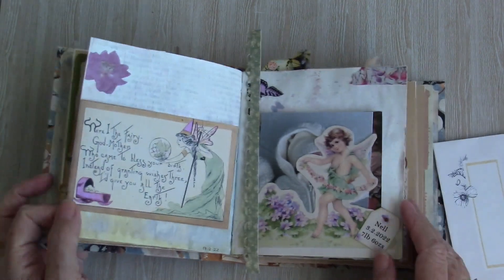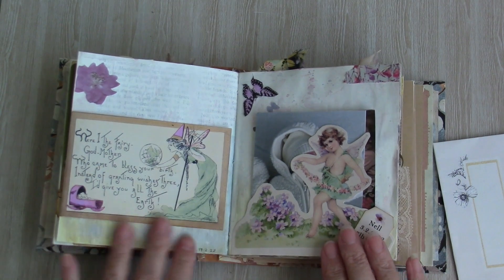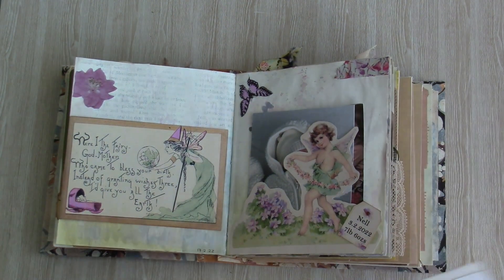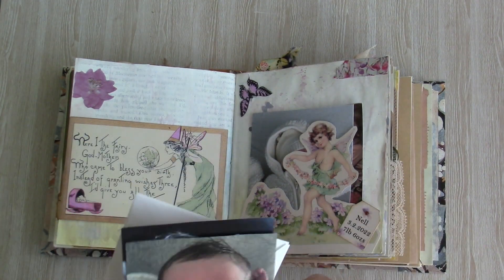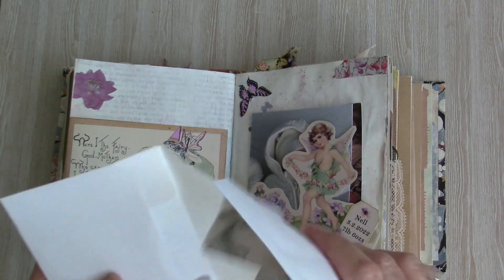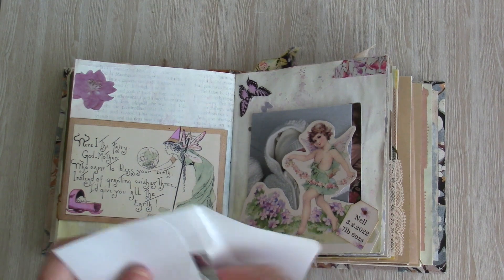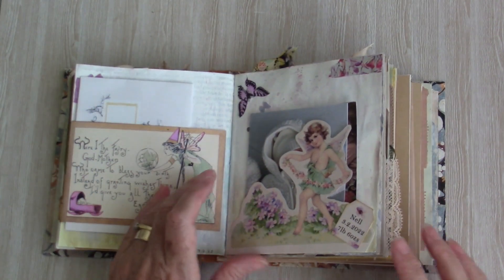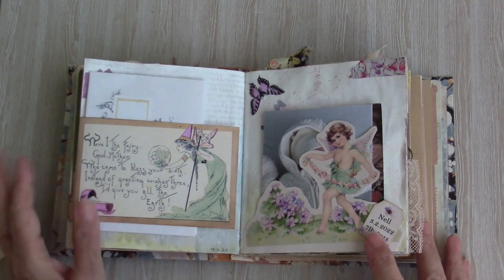I think we got up to this page which was the page I made to celebrate the birth of Nell, my niece's second daughter, and I've got a couple more pictures of her to add to the spread, so I'm going to pop these on the opposite page — just pop them in there.